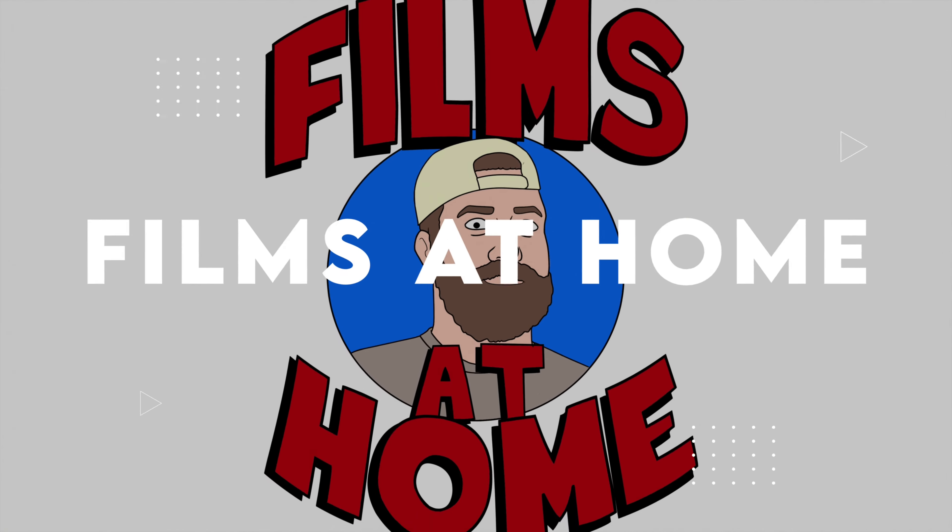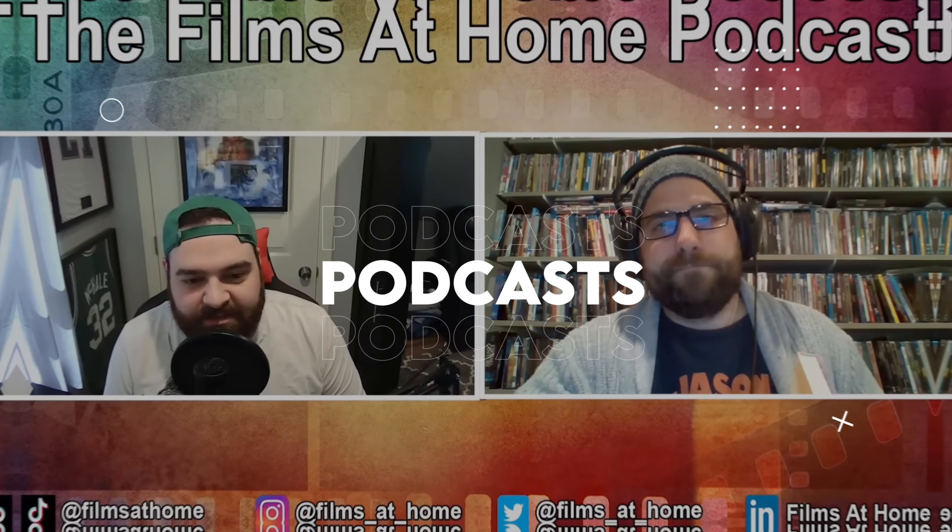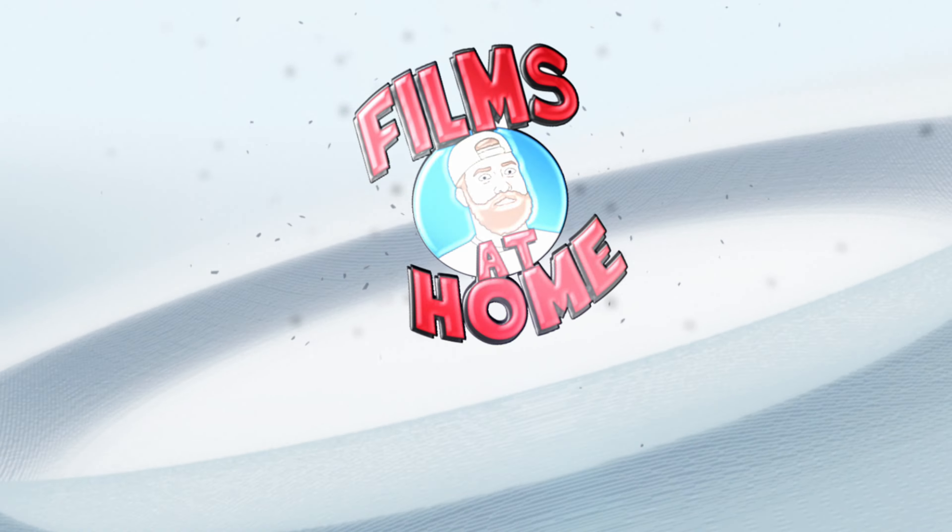Hey everyone, Jeff here from Films at Home, and today we've got one of my top three Christmas movies to review on 4K. Thanks for coming back to the channel. In this video today, we're going to be reviewing Elf on 4K Ultra HD, courtesy of Warner Brothers. This is a brand new 4K transfer with some HDR color grading that I will talk about in detail when it comes to video, audio quality, as well as packaging details and special features which help you make a decision on whether or not this one's worth upgrading for your collection.